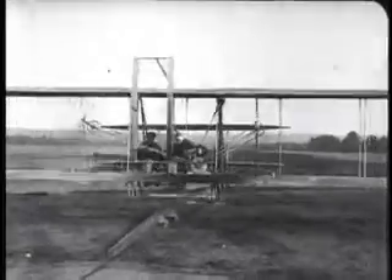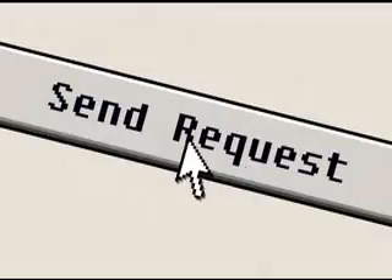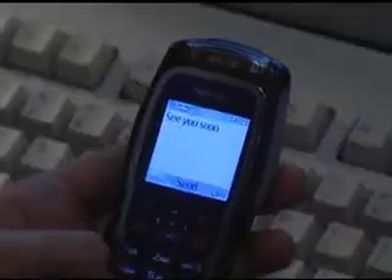Connecting has always been important, but in today's world making connections is even more important. It is faster, global, it is an integral part of our lives.